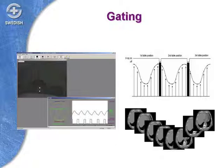The advantage to this approach is that it doesn't require implanted fiducial markers, and it limits the amount of lung tissue that's exposed to radiation unnecessarily.